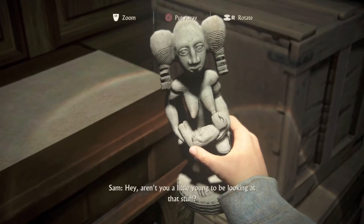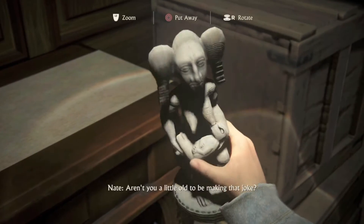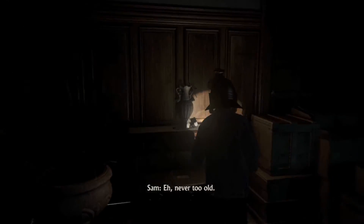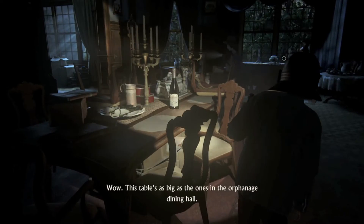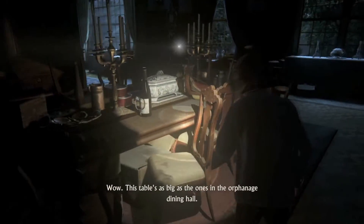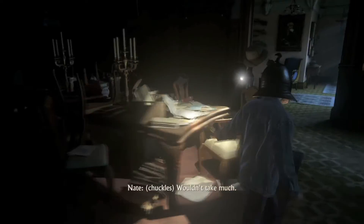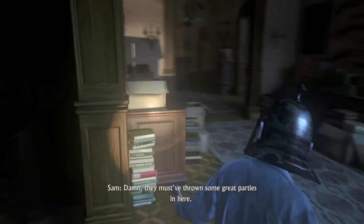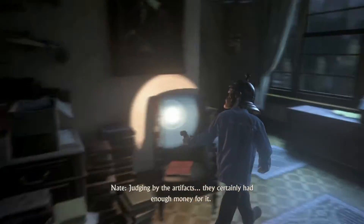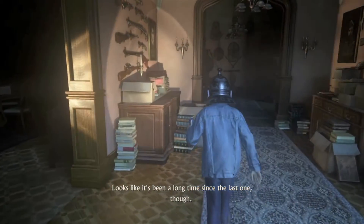Fertility totems. Hey. Why are you a little young to be looking at that stuff? Aren't you a little old to be making that joke? Eh, never too old. Can you imagine being the one to actually uncover these things? Wow. This table is as big as the ones in the orphanage dining hall. I bet the food here was better. Wouldn't take much. Damn. They must have thrown some great parties in here. Judging by the artifacts, they certainly had enough money for it. Yeah. Looks like it's been a long time since the last one, though.